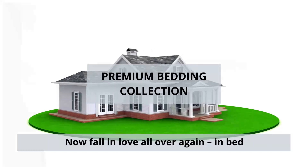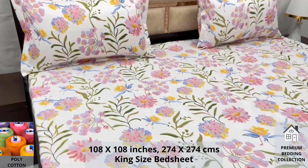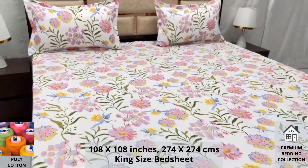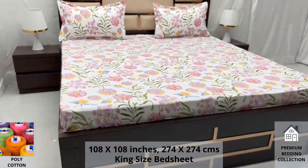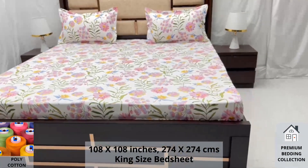Welcome to the world of premium bedding collection. Our poly cotton king size bed sheet, along with two pillow covers, tucks under the mattress of your bed easily and comfortably. Expert weave and super fine finish makes it a perfect choice for your bed.